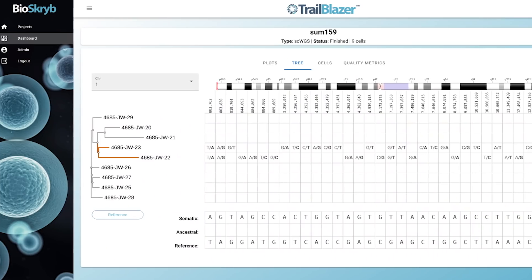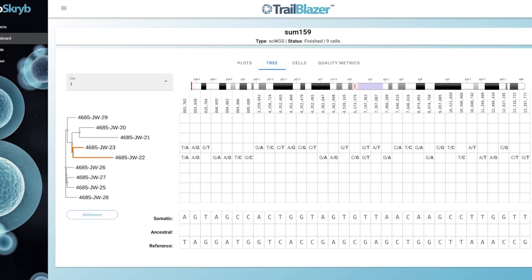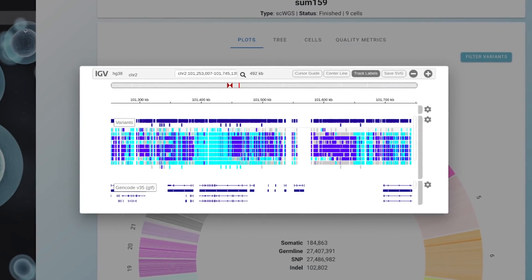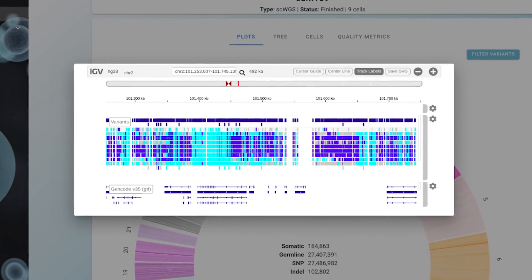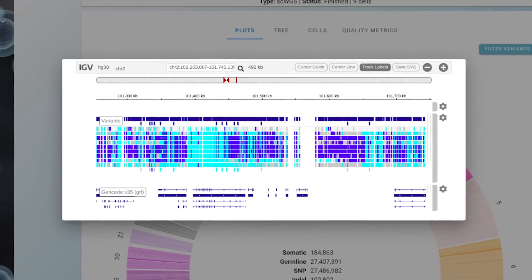Trailblazer is Bioscribe's web-based platform for analyzing genomic data sets that derive from resolved DNA. It enables users to rapidly extract insights from data deriving from resolved DNA. Trailblazer relies on several open source and commercial libraries, though single cell data has some unique features compared to bulk data, which has led to some novel visualizations in Trailblazer.